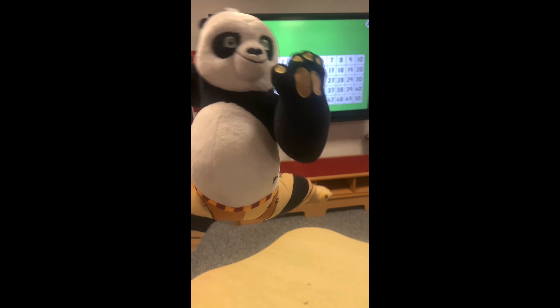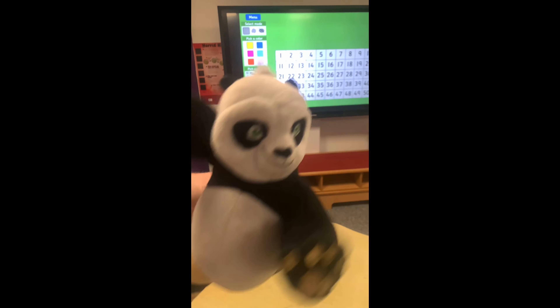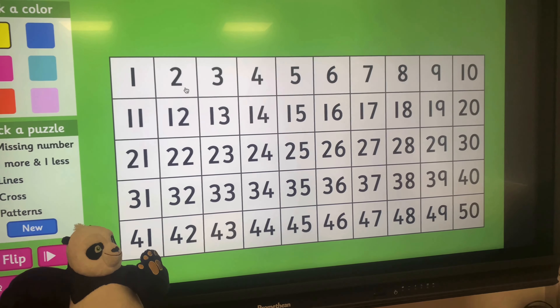Hi boys and girls, I'm Mr Panda and I'm going to be your teacher today. Are you ready for some maths? It's so cool. We're going to count in twos, boys and girls. Are you ready? Here we go.